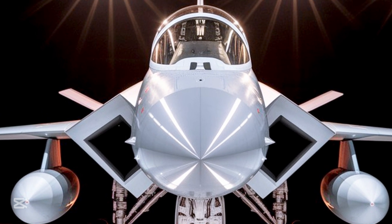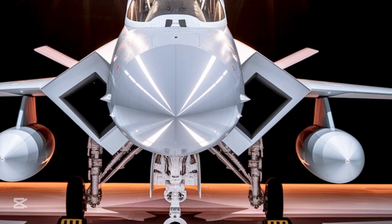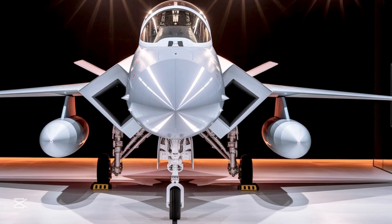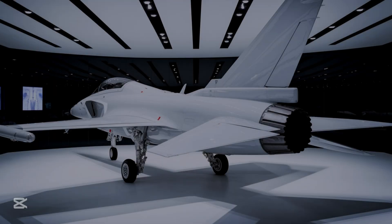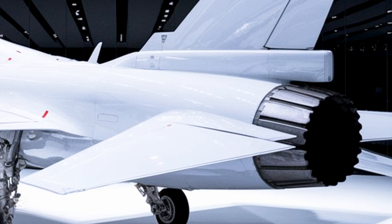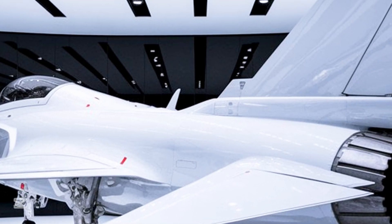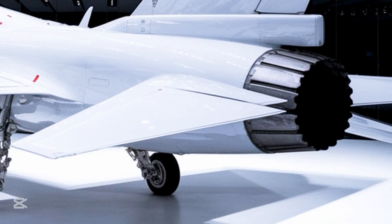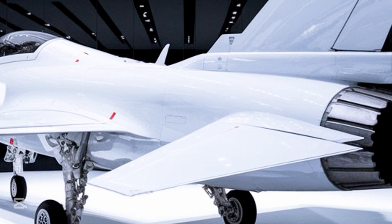Imagine walking into a showroom and there it is — a full white JF-17 Thunder parked under powerful spotlights, polished to a mirror-like finish. You walk around it slowly, taking in every curve, every panel, every detail. From the sharply pointed nose to the twin exhaust nozzles at the rear, it radiates power. It feels less like a machine and more like a predator waiting for clearance to strike. The landing gear is solid and sturdy, hinting at its ability to operate from less-than-perfect runways — a must-have for real-world deployment.